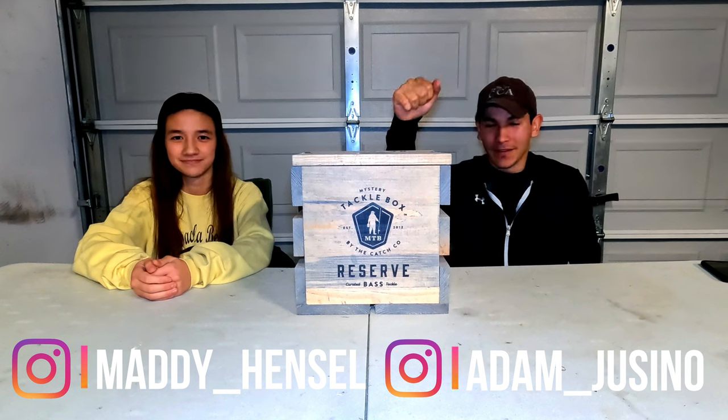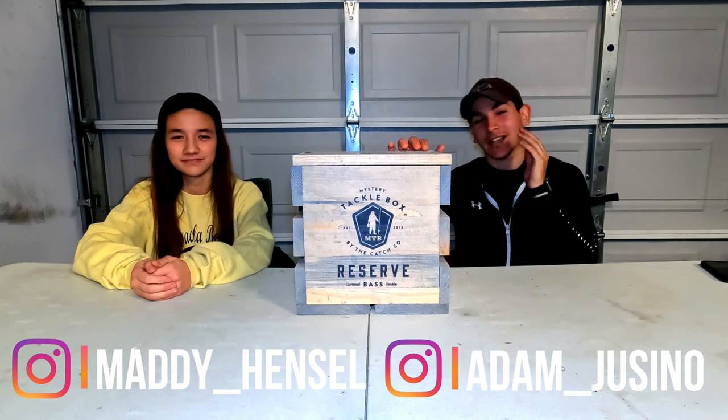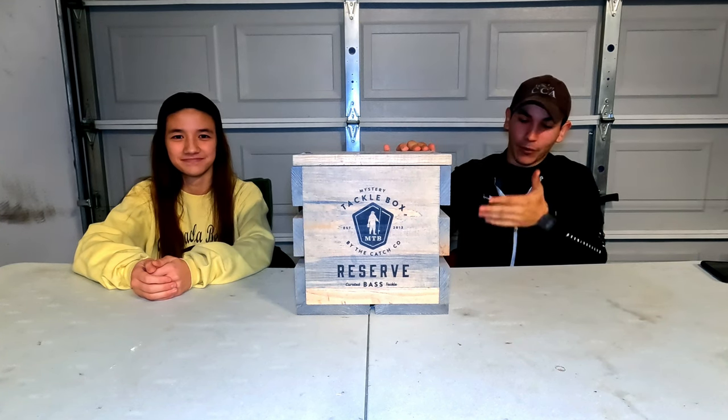Welcome back guys. In this video we got the biggest and baddest mystery taco box ever — there's no other like it. If you guys thought the mother load was it, not even close. This is all brand new, it's a full crate, it's full of stuff. If you guys are interested in the mother load, I did make a video of it last year — I'll leave it in the description down below.